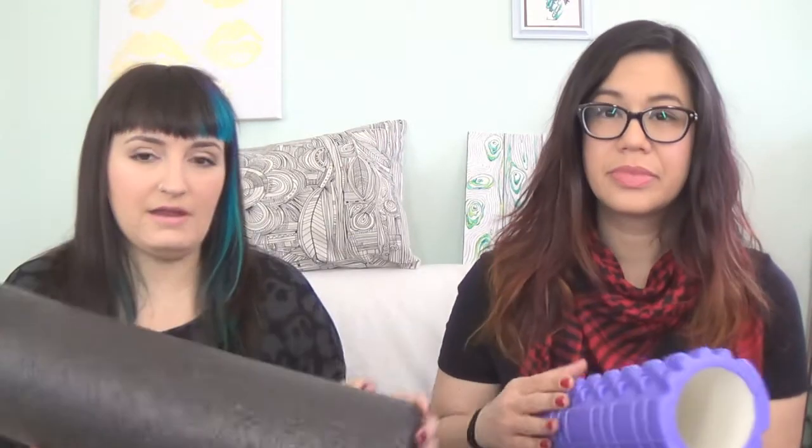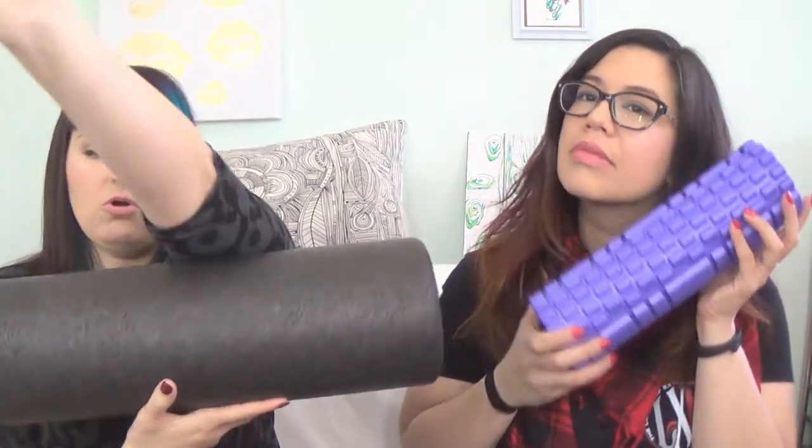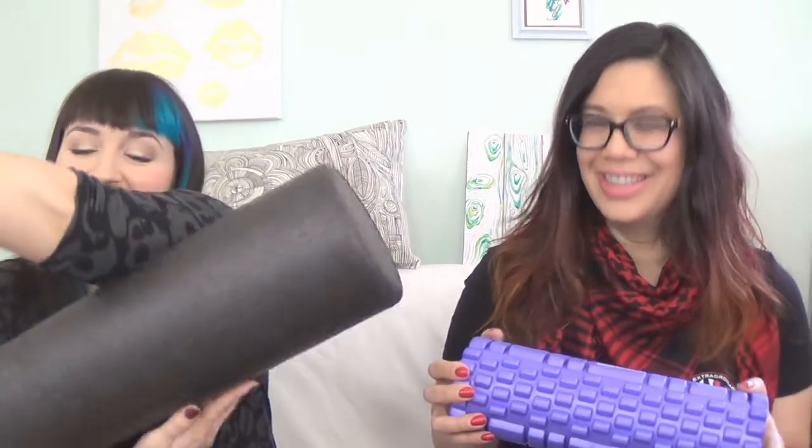The other thing I got this month are these really awesome foam rollers. These are for after you work out — you sit or lay on them and roll them on your muscles to work out any knots or kinks. My hamstrings get super super tight, like where I can't walk upstairs — literally, I look like the Hunchback of Notre Dame.